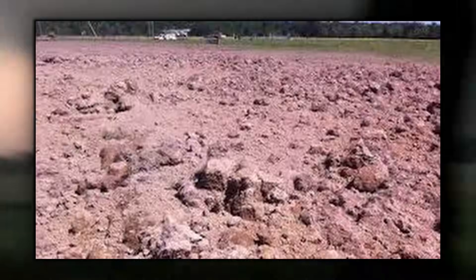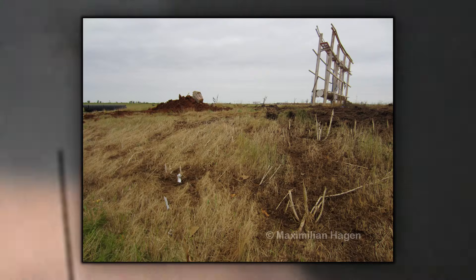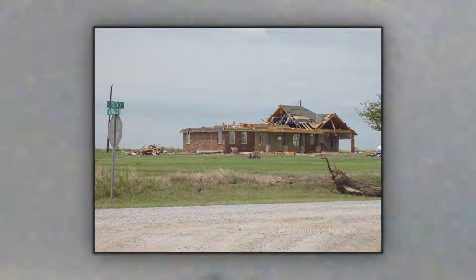The El Reno tornado did not inflict enough damage on the ground to support an EF-5 rating, even if the wind speeds measured did so. With an EF-5, you'd expect some sort of ground scouring, evident with many other EF-5 tornadoes such as Philadelphia, Jarrell, Moore, and some others — but this was not seen with El Reno, at least not to an extent to justify an EF-5 rating. Other evidence includes trees not being debarked and no houses showing EF-5 damage.